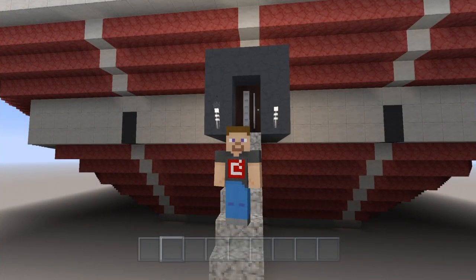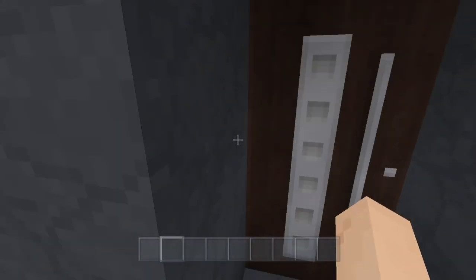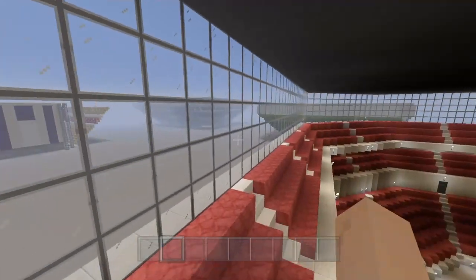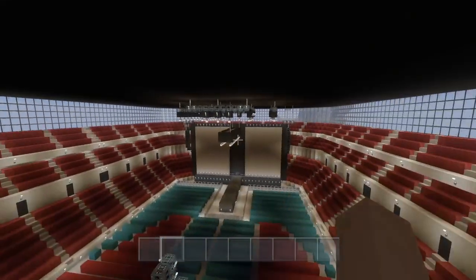Hello everybody, welcome back to the channel. I am Chris from Game Buds and today I'm showing you guys the Post Malone Runaway Tour stage. Let's get inside — look at this thing! First off, look at the new little design for my arena. Glass — cool, not bad.